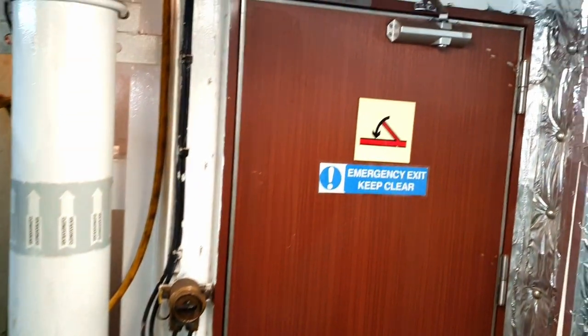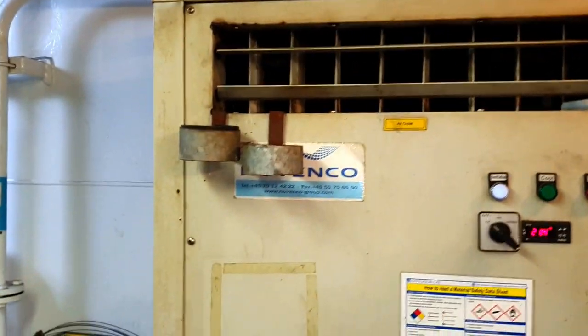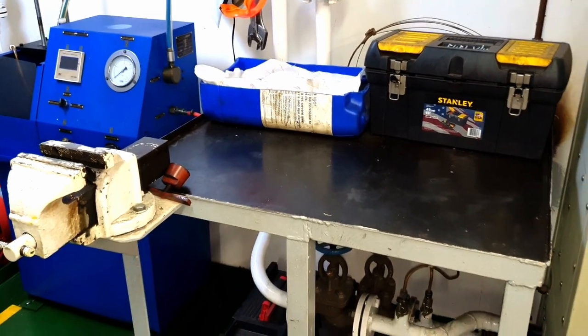There we have an emergency route for escaping from here directly onto the ship's main deck. And an air-conditioned unit to maintain a proper working temperature inside the workshop.